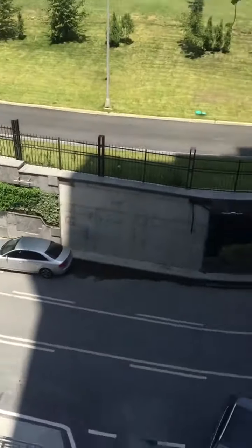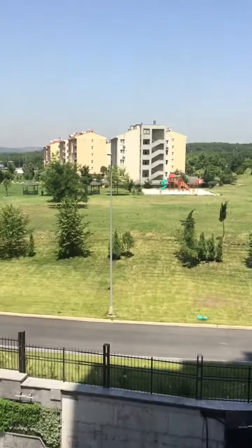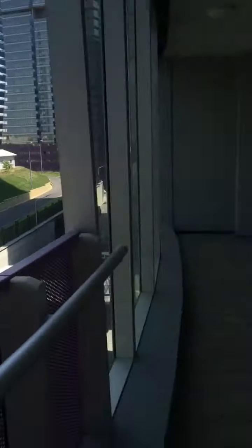Now we are looking over from the fourth floor. Here is the entrance and here is the door. Now I am continuing from the living room.